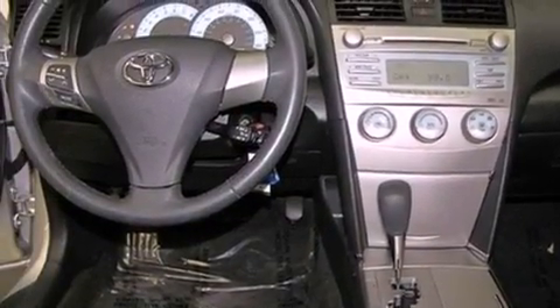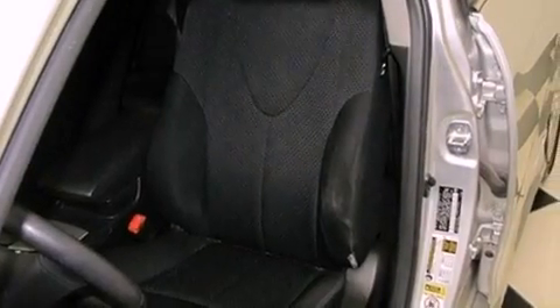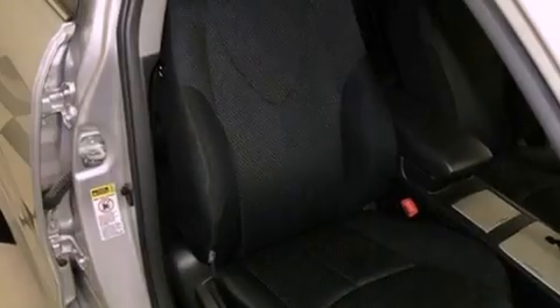Its top features include air conditioning, cruise control, a rear window defroster, a premium sound system, a leather-wrapped steering wheel, and stylish 17-inch alloy wheels.